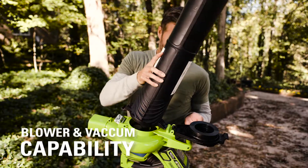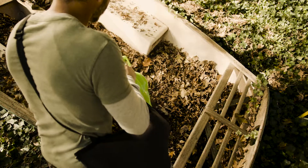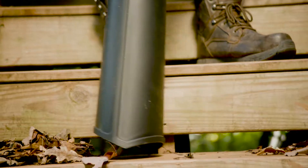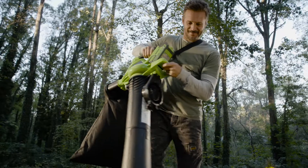The blower-to-vacuum capability provides versatility to get your yard work done without the need for multiple tools. Powerful enough to handle wet and dry leaves, get longer motor life, longer run time, more efficiency, less noise, and greater performance.